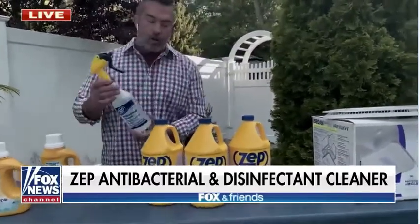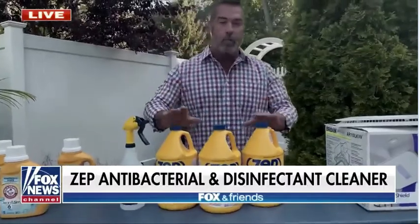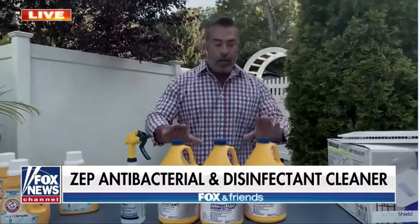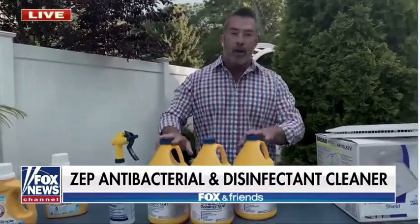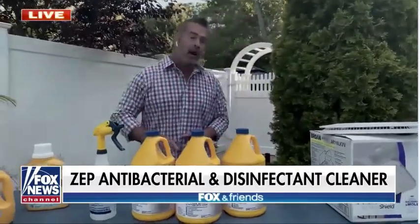It's real simple to use — you just put it in a spray bottle, spray it on, wipe it off, and you have a super clean surface. These products can be hard to find, but you can get this at Home Depot where it's always readily available. It's the choice of cleaning professionals and what we use around our house to disinfect very effectively and keep your house clean.